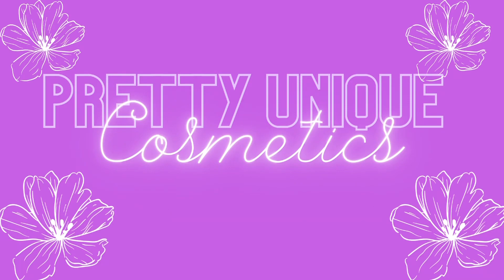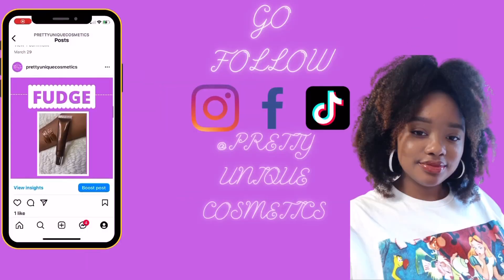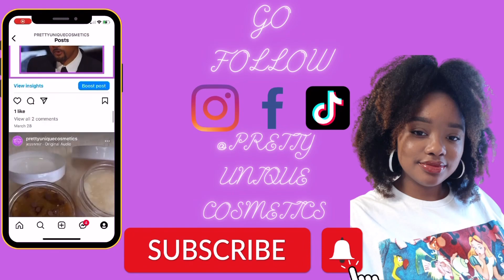Hey guys, welcome to the channel! Today I'm gonna be telling you five different Valentine's date ideas that you can do that's affordable. My first idea is an indoor picnic.